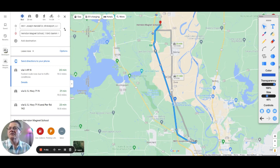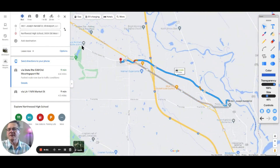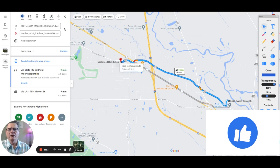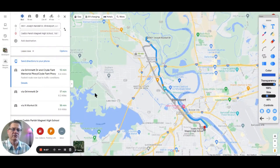For high school, you have two choices. Northwood High School is just under four and a half miles, about nine minutes away. You cut across Old Mooringsport Road, go down, cut across North Market, and you're right there. Then there's Caddo Parish Magnet High School, a highly rated school that's 15 minutes away at 8.4 miles — a straight shot down Highway 1. Great choices all around for your schools.